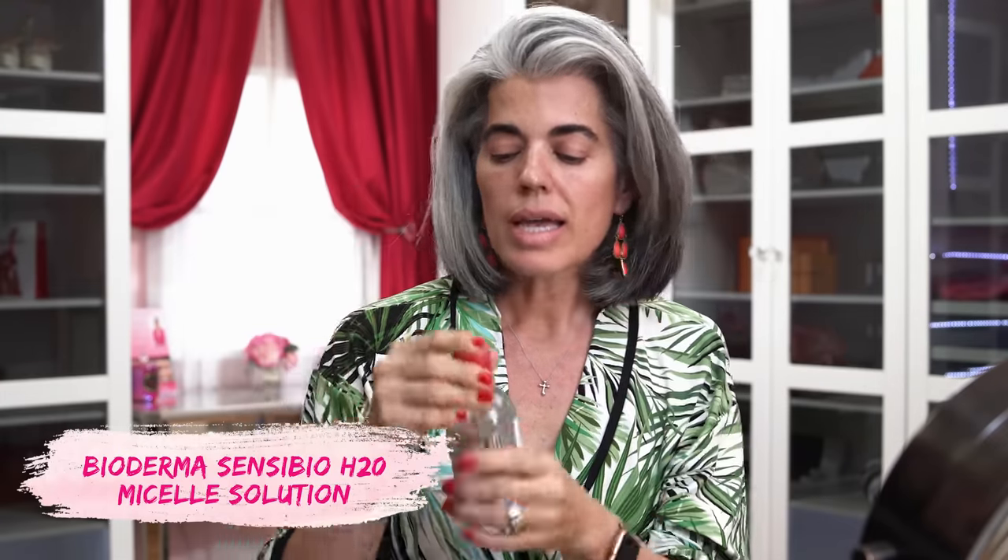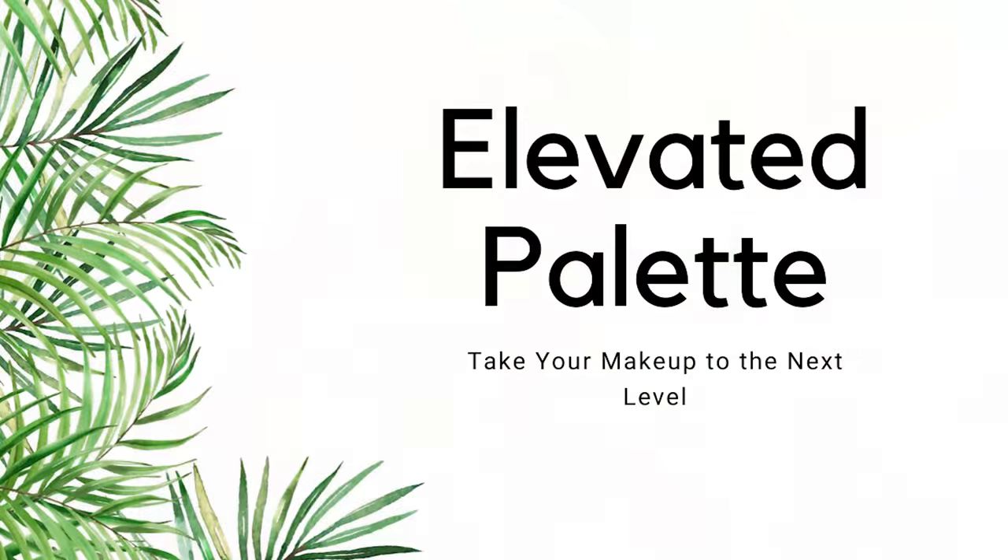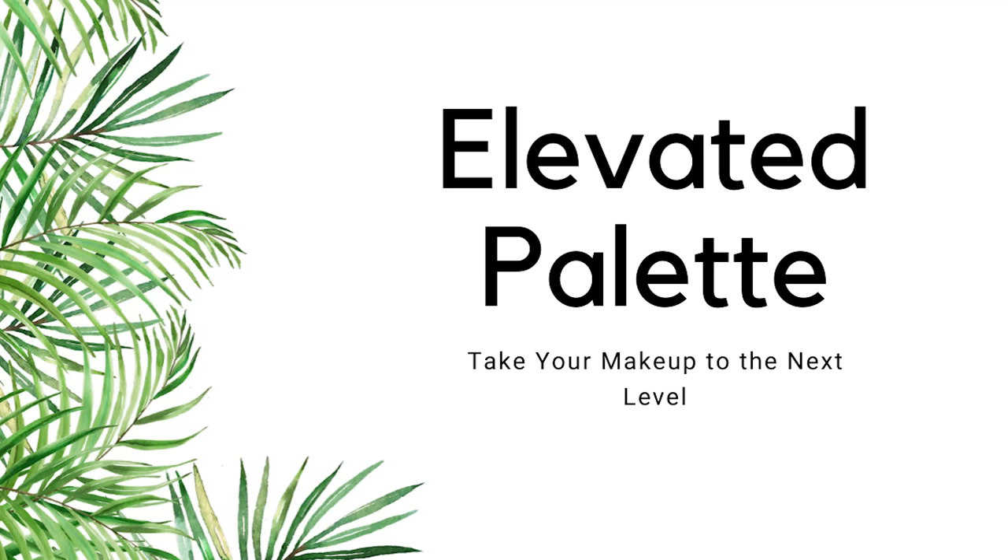I'm going to start off with Bioderma micellar water. I like to hydrate and remove anything on my skin - you can get this at the drugstore at a really great price point. I'm just going to go over my face - this feels so wonderful and hydrated. So are we excited to do this together? This is just a really simple look. We're going to be using Elevated - this is my eyeshadow palette - because we're elevating our look, our mood, our senses, our inspiration for today.